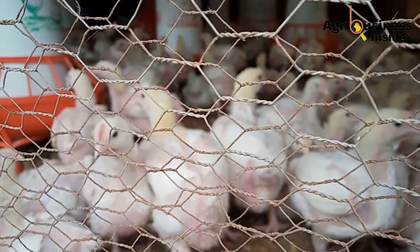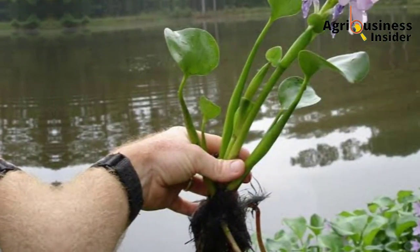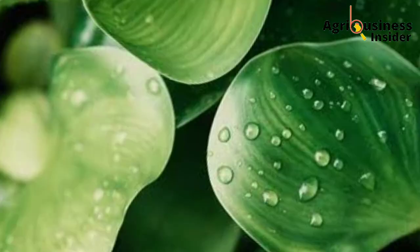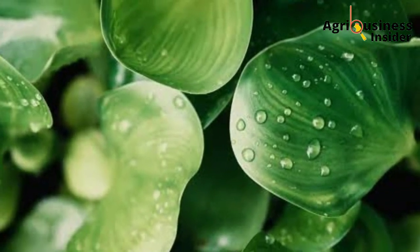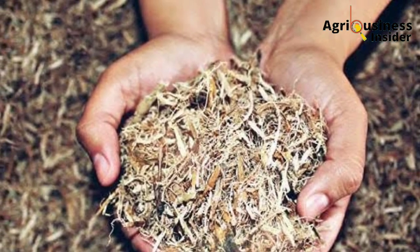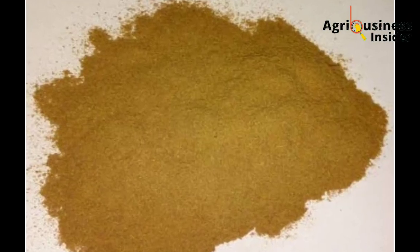How do you prepare this water hyacinth leaf meal or powder? Number one, you are going to harvest the plant from the water. Then you are going to remove the root part and take the leaves, and then dry them properly. After drying them, it's just about grinding them into powder form.